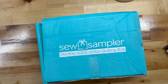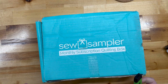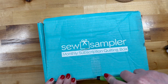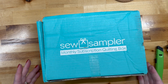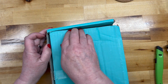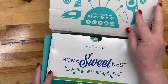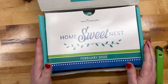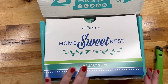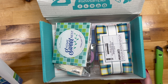Alrighty, here we go. This is Sew Sampler — it comes from the Fat Quarter Shop. I believe it's $24.95 plus shipping. It's always a bargain, and this is the first time I've ever had one come looking like this. So let's get her open. This is February, which makes sense since the last one was January, and the theme is 'Home Sweet Nest.' There's as always a coupon code on the back for subscribers.